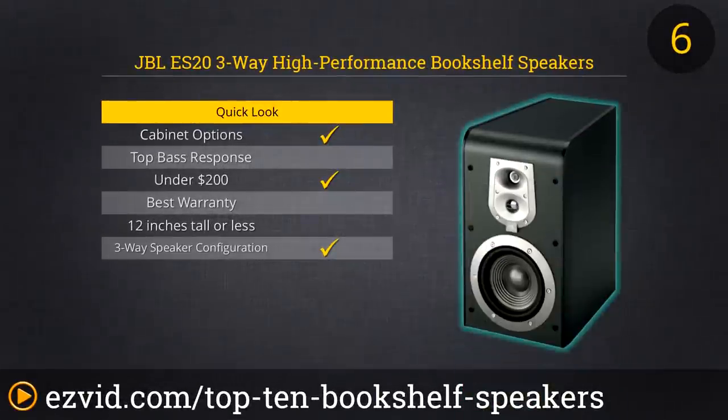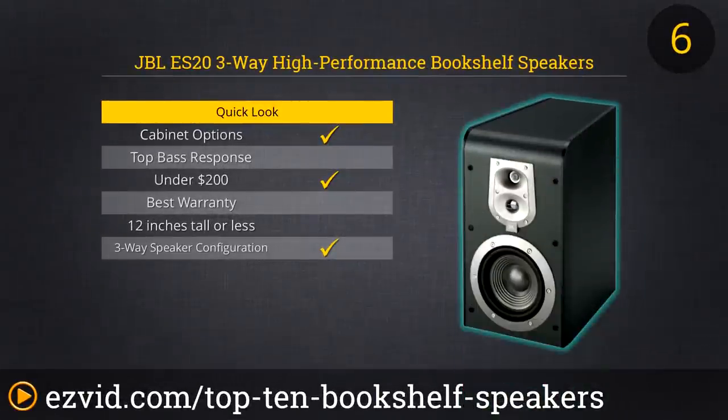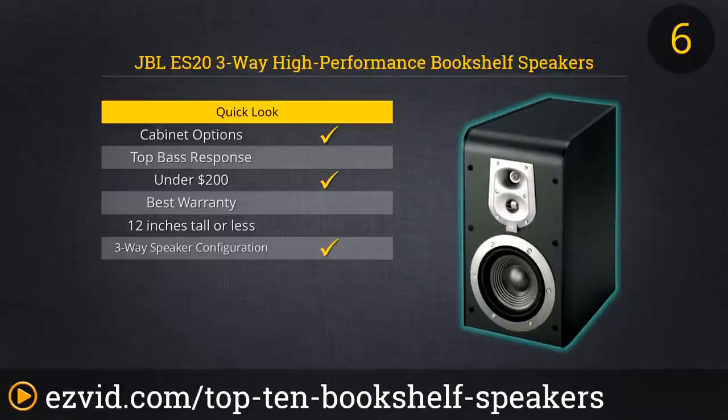The JBL ES20 three-way bookshelf speaker is a wonderful small speaker in a sleek matte black finish that performs better than its specs might suggest. We love the UHF tweeter that expands frequency response up to 40 kHz. The JBL ES20 can accurately reproduce high-definition audio. The treble really rings out and you'll get deeper bass with less turbulence.